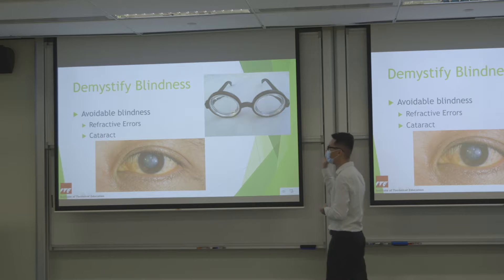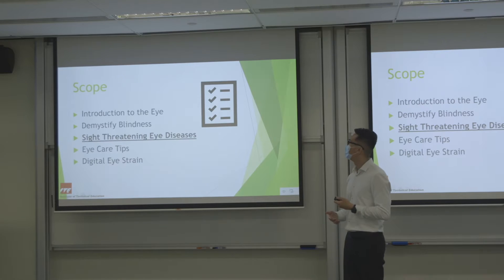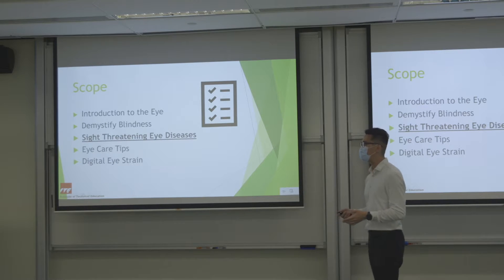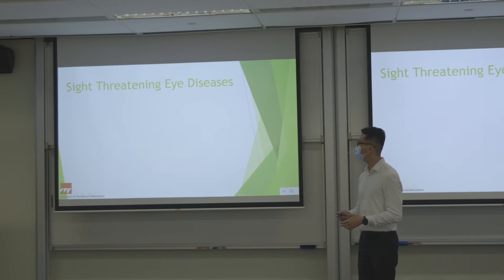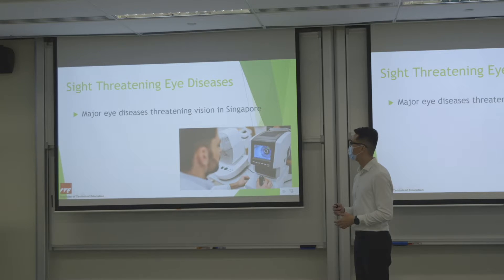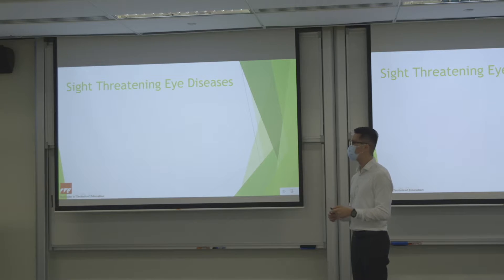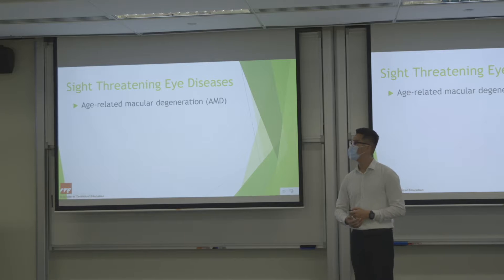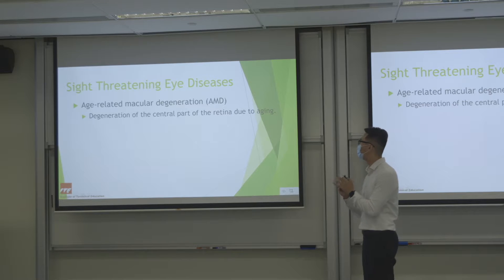Next I'll touch on common eye diseases in Singapore. They are: age-related macular degeneration, diabetic retinopathy, cataract, glaucoma, and refractive error. Starting with age-related macular degeneration — it is the degeneration of the retina, especially the central part, due to aging. Who is at risk? People aged 50 or more, and smokers are at even higher risk.